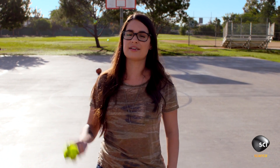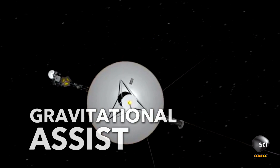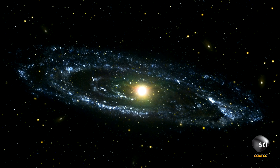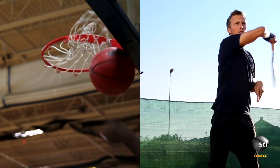It's called the slingshot effect. The slingshot effect, or gravitational assist, explains how spacecraft use a planet's gravity to gain enough momentum to enter interstellar space. To get an idea of how strong the effect is, let's play some basketball and tennis at the same time.